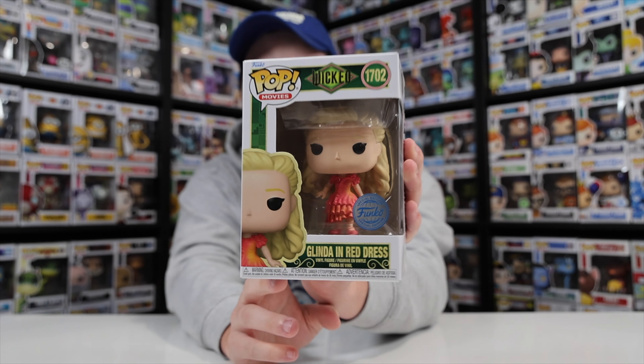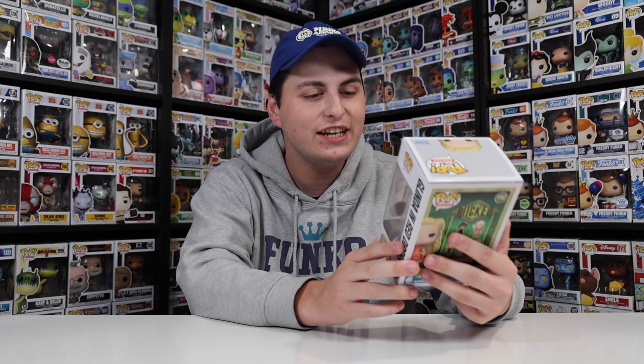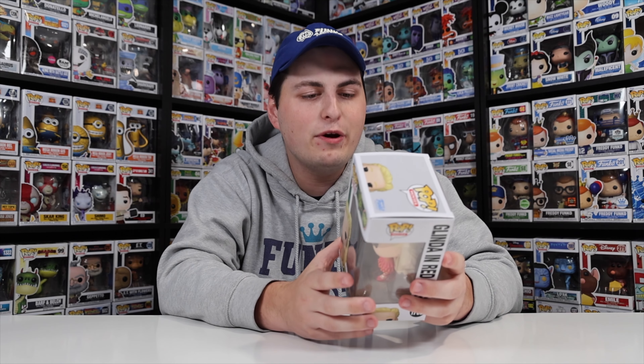Next up we have a bunch of Glinda figures, and we'll start with this one, which is normally a Target exclusive but I was able to get it today. This is Glinda in red dress, even though the dress is a lot pinker in person — there's probably some orange mixed in with it, so it kind of makes it look a little pink. Let's take this one out.